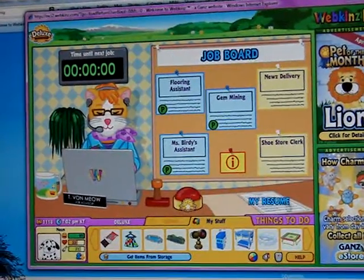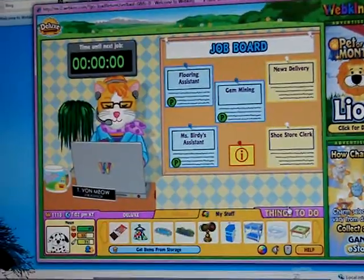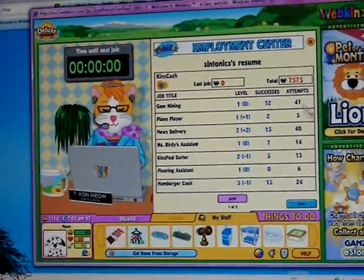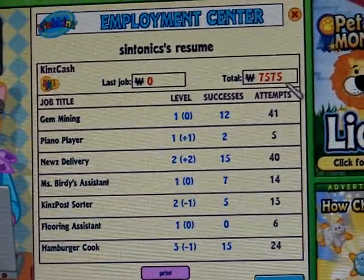Well, let's go to my resume. I have this much saved up from all the things I've done. I have like 9,000.